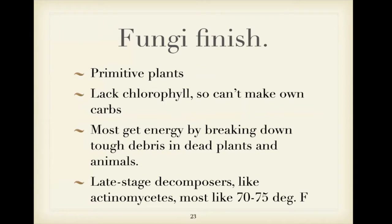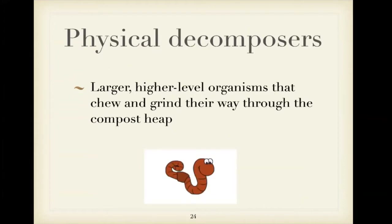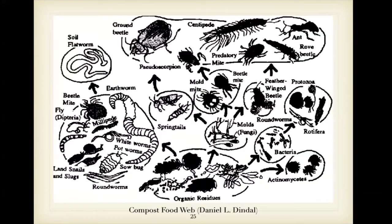Fungi come in when it's cooler and are also good at breaking down tougher materials. They prefer a 70 to 75 degree temperature. Then you get into your physical compost decomposers — when I first started composting, I thought that's mostly what was in there: just the worms doing all the work. But there's a whole bunch of creatures in there, and here's a little diagram of a kind of life cycle of what might be present.